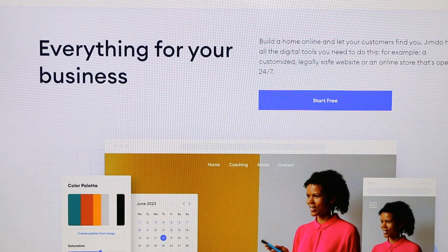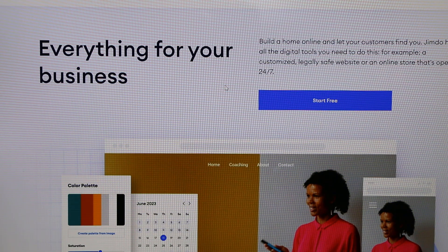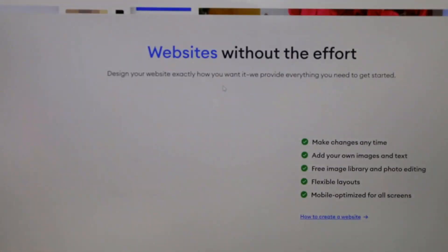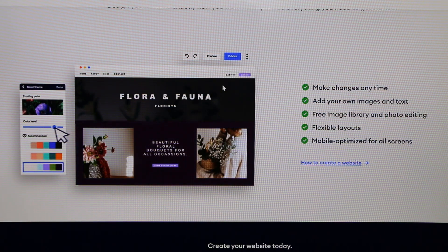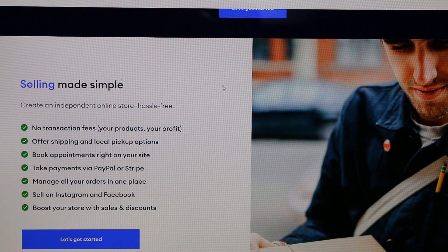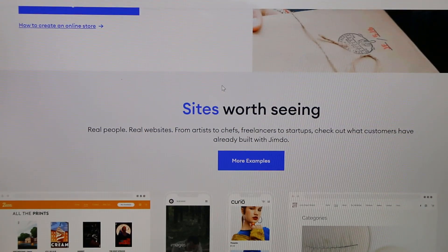Another option is Jimdo, which is great for designers and photographers looking to build an online home and let customers find them. It has all the digital tools you need for a website. Plans include basic features with around two gigabytes of bandwidth per month, a free domain on paid plans starting at about nine dollars a month, no transaction fees, and payment support via PayPal or Stripe.